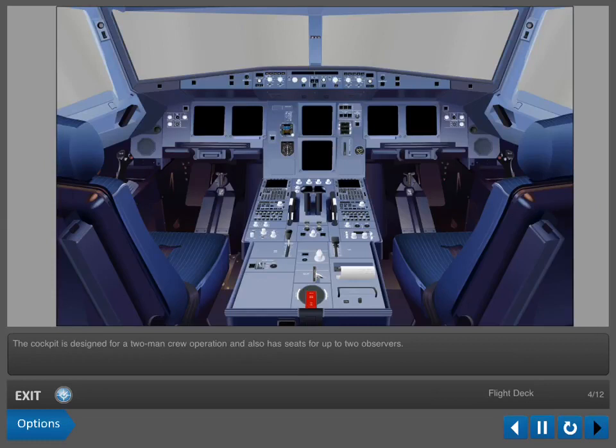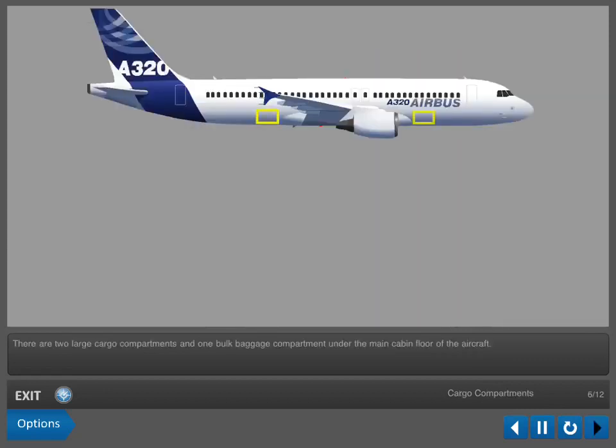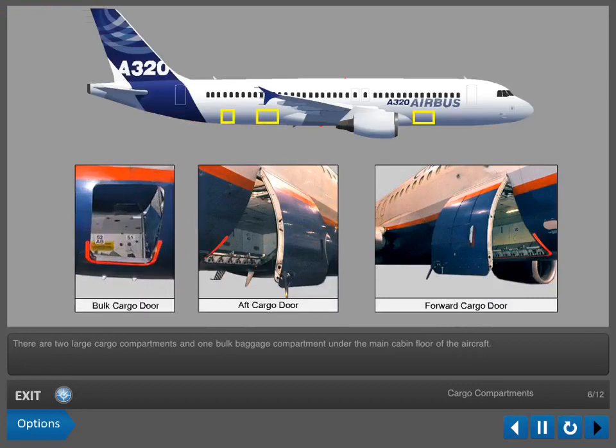The cockpit is designed for a two-man crew operation and also has seats for up to two observers. The cabin layout can be modified to suit the operator's requirements. There are two large cargo compartments and one bulk baggage compartment under the main cabin floor. The cargo floor is fitted with an automatic ULD loading system.